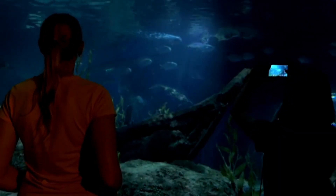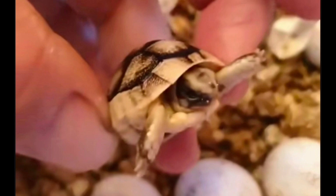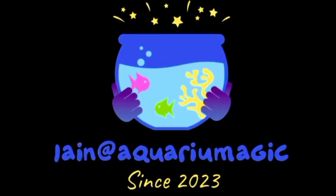Thanks for joining me today on this exciting journey into the world of aquatic life. If you found this video informative and enjoyable, please give it a thumbs up and don't forget to subscribe to our channel for more fascinating content like this.